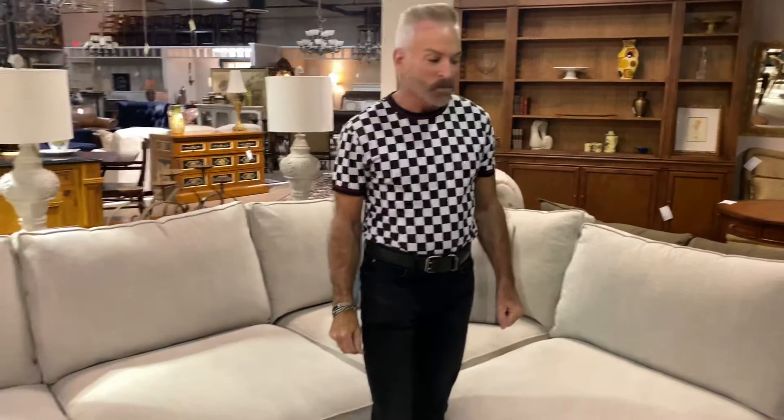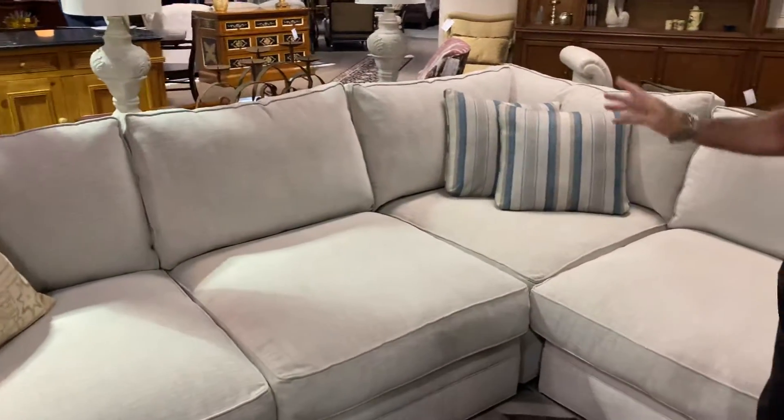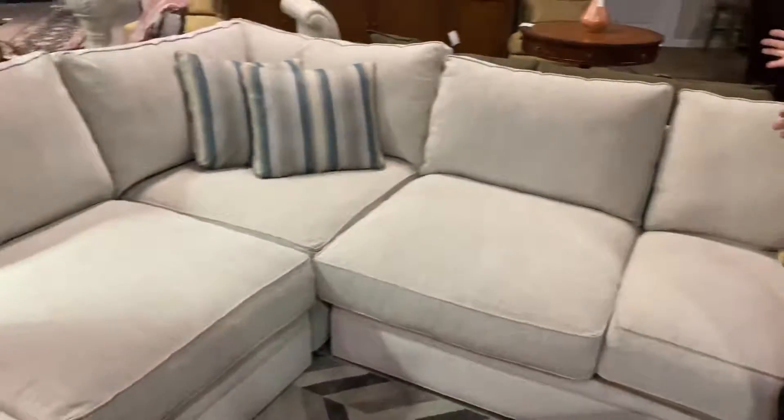It's $999.99 and it's from the Cindy Crawford collection from Rooms to Go, and as you can see it's a nice neutral tone. It is 116 inches that way and 116 inches this way, and it's 50 inches deep.